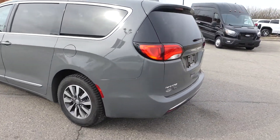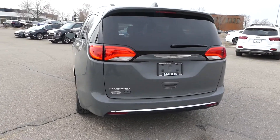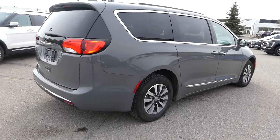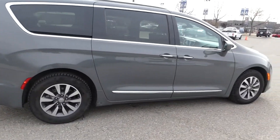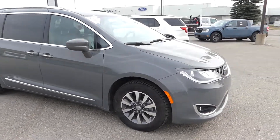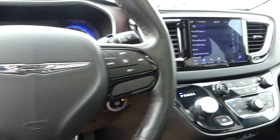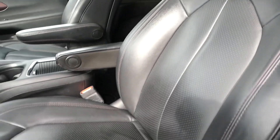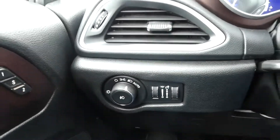Today I'm showing off this ceramic grey 2020 Chrysler Pacifica, which Carfax says is an Alberta vehicle with absolutely zero accidents. This Pacifica is the 35th anniversary edition packed with the customer preferred package 27Q, the hands-free liftgate group, the Uconnect theatre group, as well as a 3.6 litre Pentastar V6 engine.